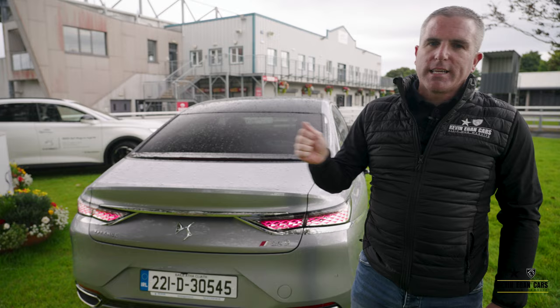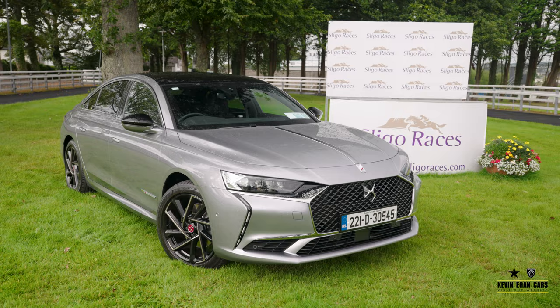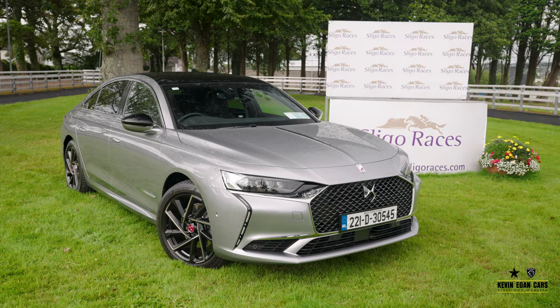If you would like to test drive one, we can get one from the DS store. Inquire on our website or give us a call on 071 915 4442.